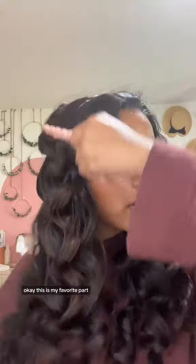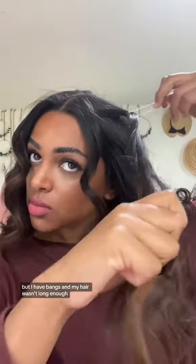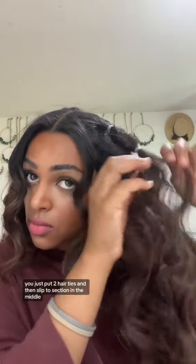Okay, this is my favorite part. Before, after. For the hair, I did the iconic Utah girls' style. The Utah girls have the cutest hairstyles, and I always see them doing the two little braids by their face, but I have bangs and my hair wasn't long enough, so instead I did these twisted bubble braids. They're so easy — you just put two hair ties and then flip the section in the middle.